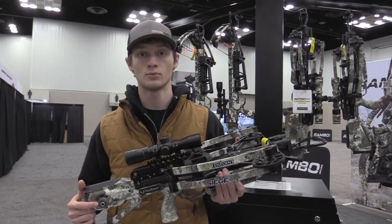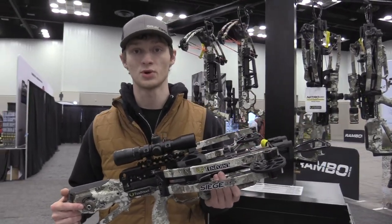Hey guys, it's Brody, CrossbowExpert.com. We're at the ATA Show in Indianapolis for 2023. It's good to be back.